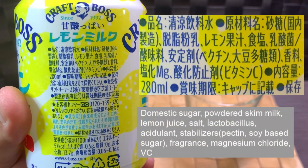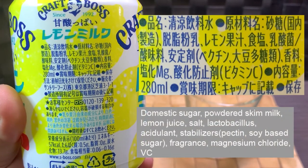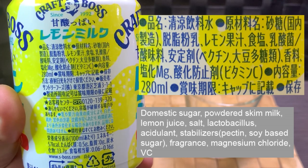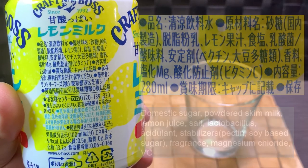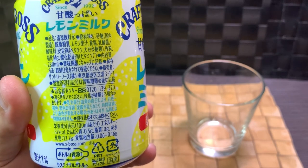The first thing listed is the large percentage of the drink. You have domestic sugar, powdered skim milk, lemon juice, salt, lactobacillus, acidulant stabilizers in the form of pectin and soy-based sugar, fragrance, magnesium chloride, and vitamin C as a preservative.